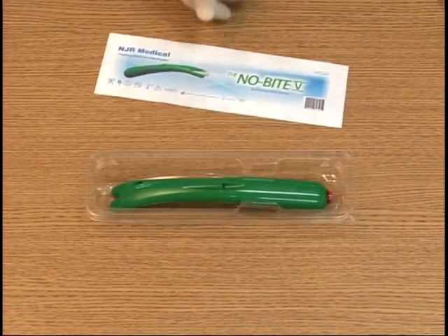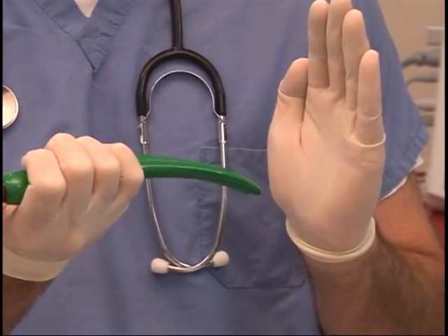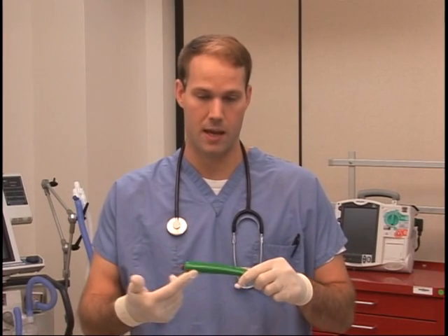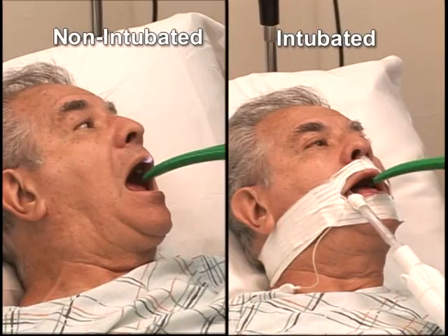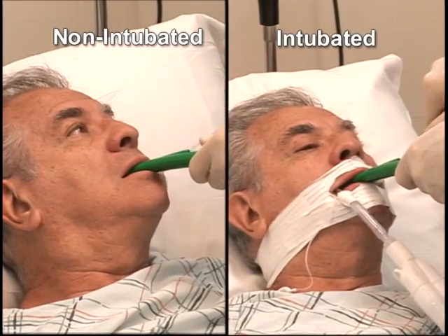The No Bite 5 is made of medical grade, bite-proof plastic with a light on it so you can see what you're doing, as well as do an oral assessment in the patient's mouth. The back portion is the handle, so when you enter the patient's mouth, the patient will bite down on the No Bite 5 and not your oral care devices. Then you can perform oral care and suctioning, whether a patient is intubated or non-intubated.